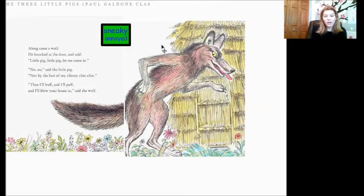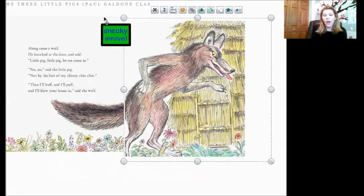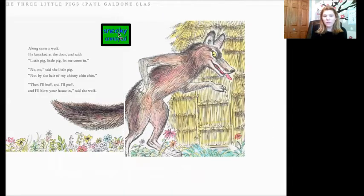So let's reread that part. Along came a wolf. He knocked at the door and said, 'Little pig, little pig, let me come in.' 'No, no,' said the little pig, 'not by the hair of my chinny chin chin.' 'Then I'll puff, and I'll puff, and I'll blow your house in,' said the wolf. I think at that point the wolf was probably annoyed. And I just put my little sticky note right there and I put the feelings that I think the wolf was feeling — he was feeling sneaky in the beginning and annoyed by the end.